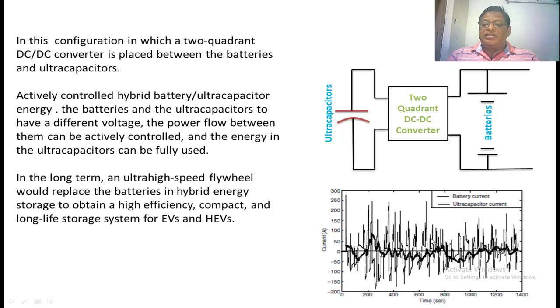These are the simulation results of a supercapacitor combined with a battery using a two-quadrant DC-to-DC converter. The dark black curve represents the variation of current supplied by the battery, and the light black curve represents the current supplied by the ultracapacitor. From this graph, we can clearly see that the energy flow between the ultracapacitor and the battery and load is effectively controlled when the two-quadrant DC-to-DC converter is used. In this manner, we hybridize different storage devices in EVs and hybrid electric vehicles.